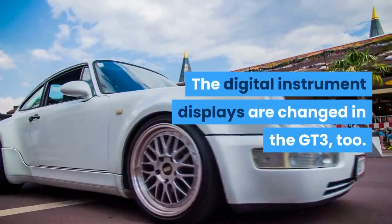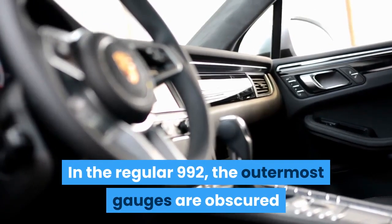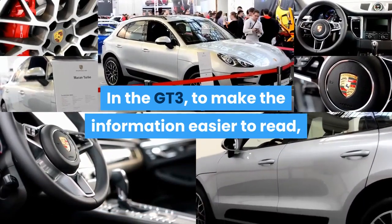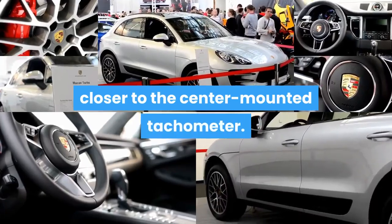The digital instrument displays are changed in the GT3 too. In the regular 992, the outermost gauges are obscured by the fat rim of the steering wheel. In the GT3, there is a GT setting that moves the most relevant information closer to the center-mounted tachometer, making it easier to read.